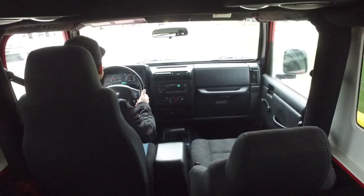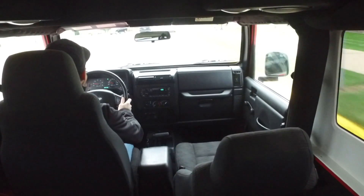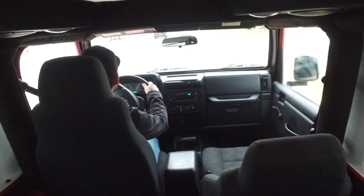Another fantastic two-door Jeep from us, guys — a classic four-liter inline-six. This one won't be around too long. Be sure you hurry in and check it out real soon.